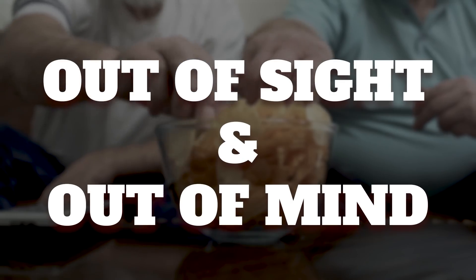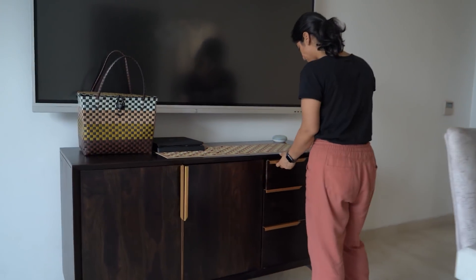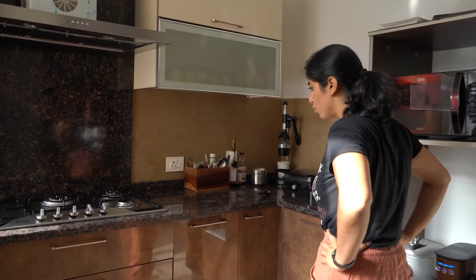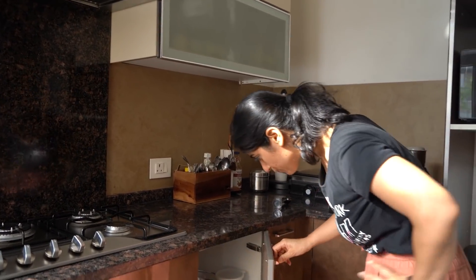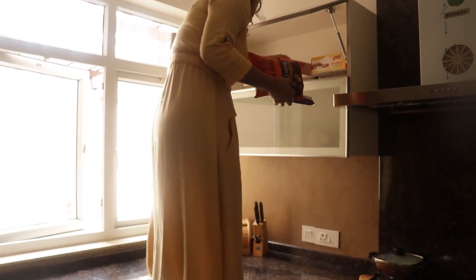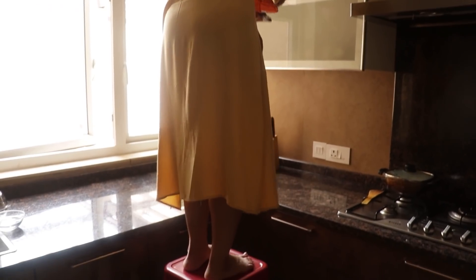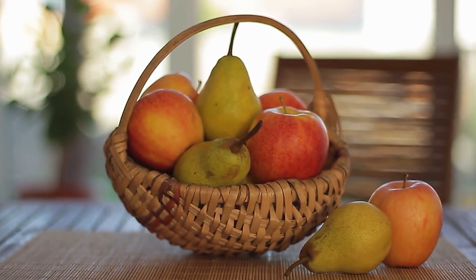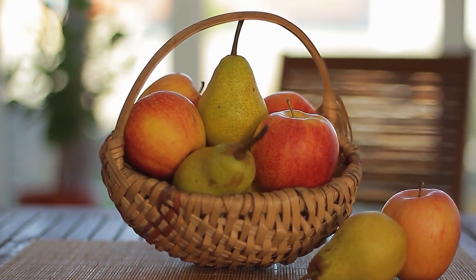Next point is out of sight and out of mind. Keep unhealthy things in your kitchen where you don't see them every time. Because if they are at eye level, you will end up eating them every time. Keep these things on the top shelf, and always keep healthy things at eye level. Put fruits in a basket and keep it on the shelf, and you will automatically end up eating more fruits.